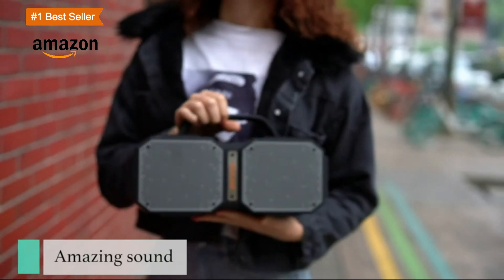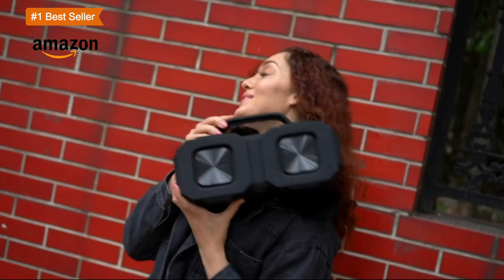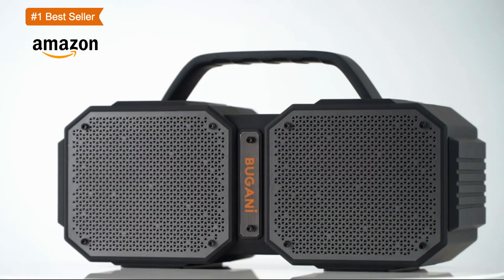Bugani Bluetooth speaker. If you have any questions, please contact us. We will reply within 24 hours to provide you with the best customer service.